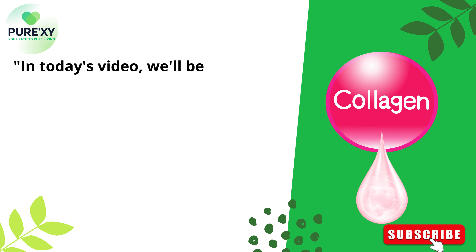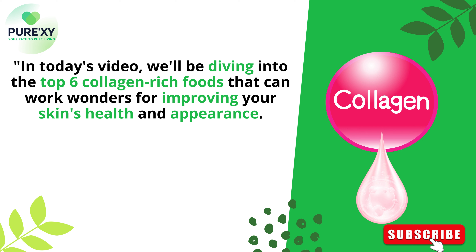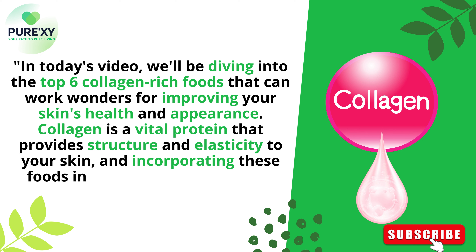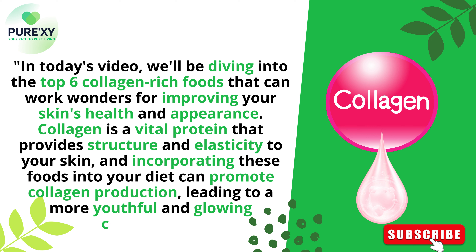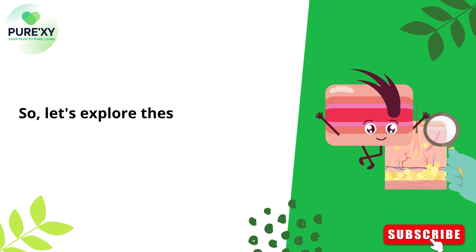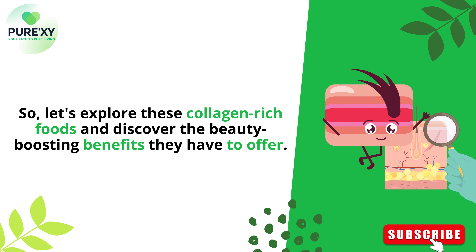In today's video, we'll be diving into the top 6 collagen-rich foods that can work wonders for improving your skin's health and appearance. Collagen is a vital protein that provides structure and elasticity to your skin, and incorporating these foods into your diet can promote collagen production, leading to a more youthful and glowing complexion. So let's explore these collagen-rich foods and discover the beauty-boosting benefits they have to offer.